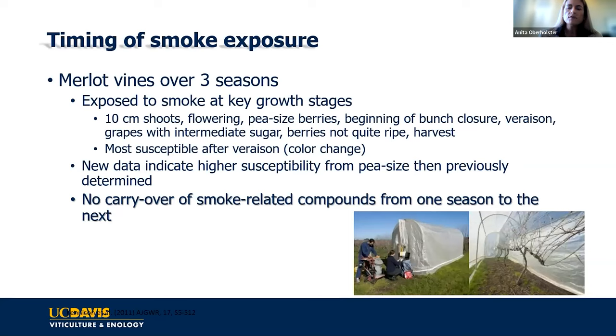A study on Merlot grapes over three seasons intentionally exposed vines to smoke at different key growth stages. The main finding is that from veraison onwards, the grapes were more sensitive to smoke exposure — which makes sense, because your berry is bigger with a larger surface area for volatile phenols to absorb into, and the skin is getting thinner and more permeable. That doesn't mean pre-veraison grapes aren't susceptible — there are plenty of examples from Australia with smoke impact much earlier in the growing season.